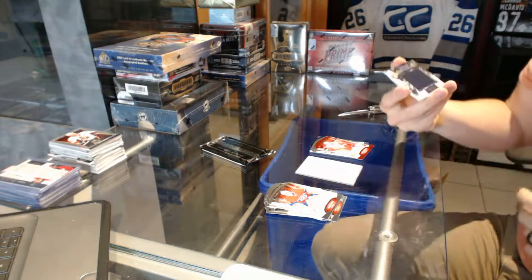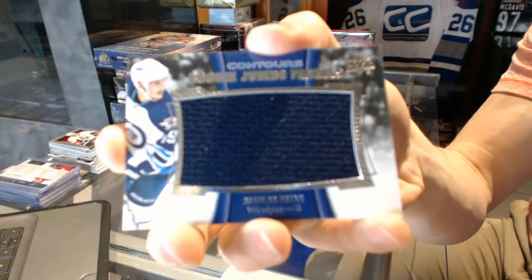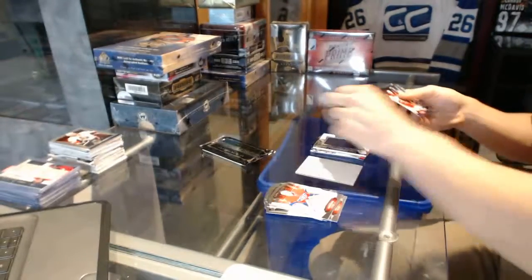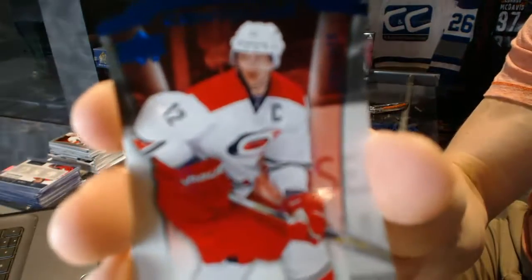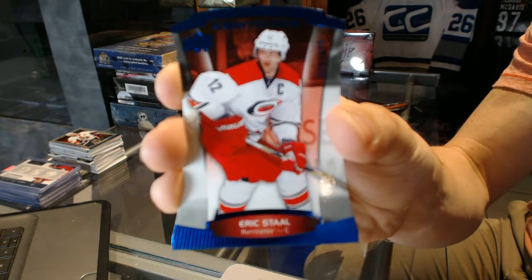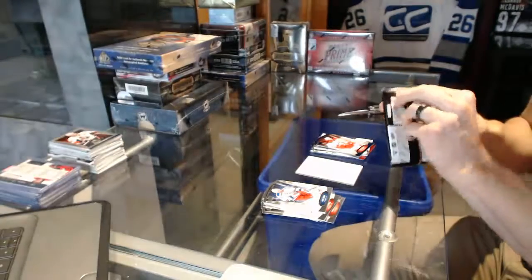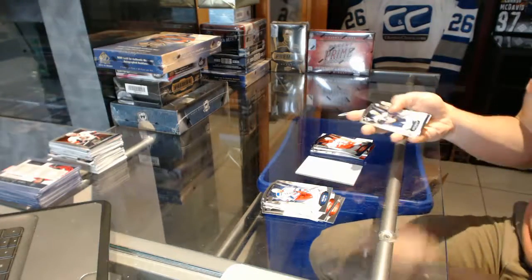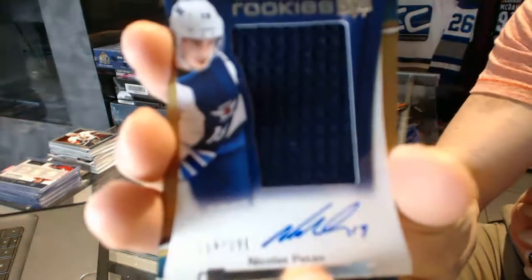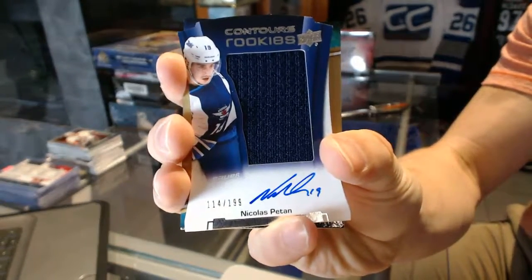We've got a rookie Jumbo Fabrics for the Winnipeg Jets, Nick Pitin. We've got a blue parallel, number 499, for the Carolina Hurricanes, Eric Stahl. And we've got a rookie jersey autograph, number 499, for the Winnipeg Jets, Nick Pitin.